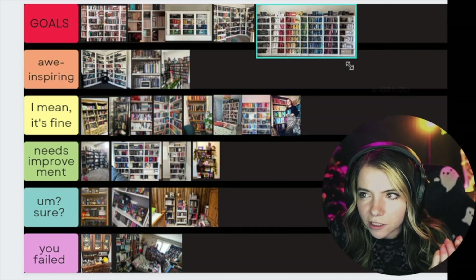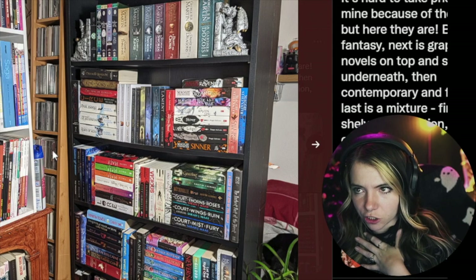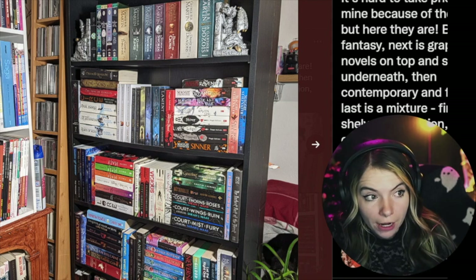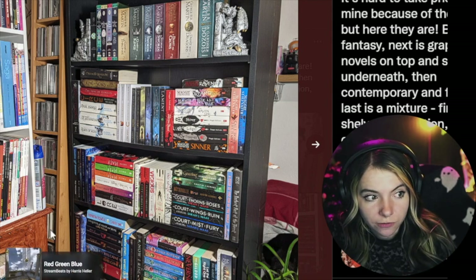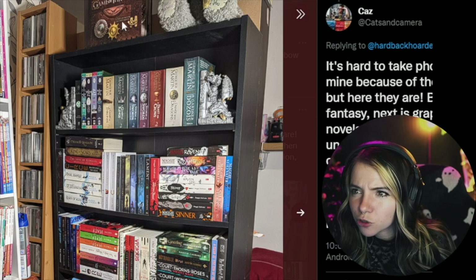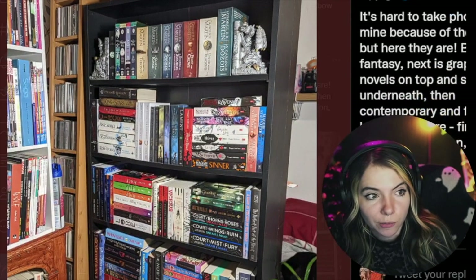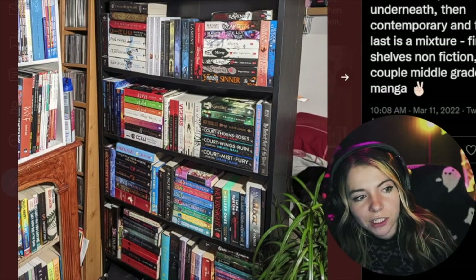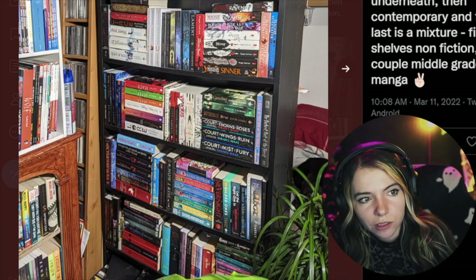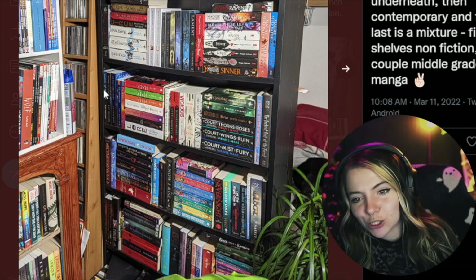Awe-inspiring — goals. All right, I'm already nervous. These shelves are bowing. Are these shoved in a corner? We've got a brown shelf, a black shelf, a white shelf, a wooden shelf, and another wooden shelf — there's a lot happening here. There are some trinkets on top which is fine, I like these bookends. But it feels like everything is just shoved in there. There is an order and the book stacks are kind of in line with the height of the books, so that's nice.